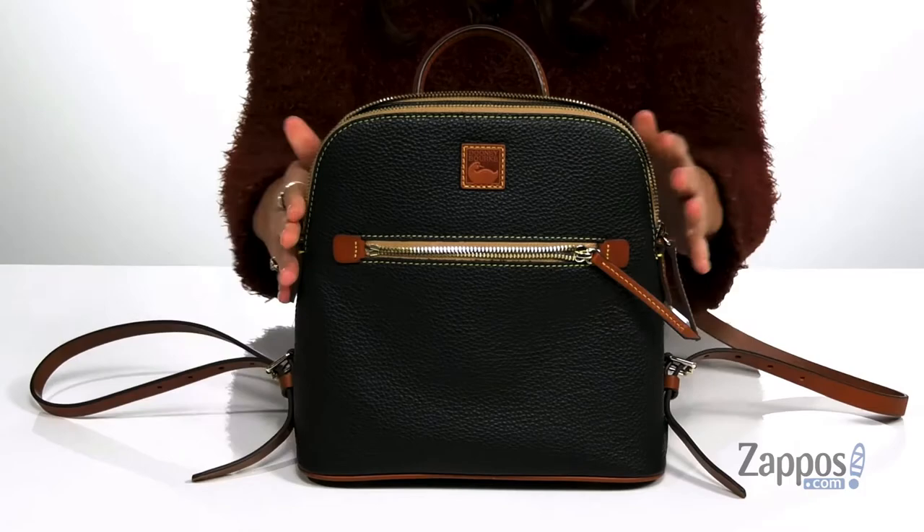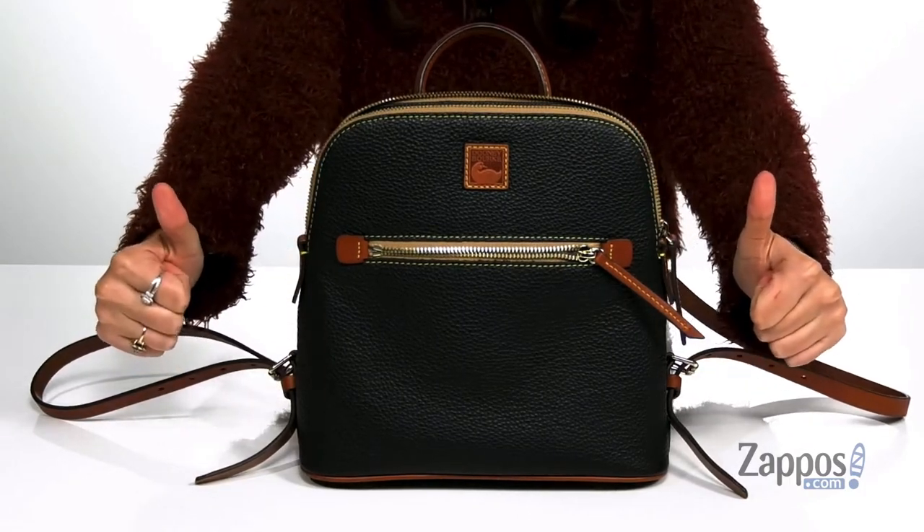It's all on top of a flat base so it's going to stand on its own. This backpack will definitely have your back, so go ahead and grab yours today. It's from Dunienberg.